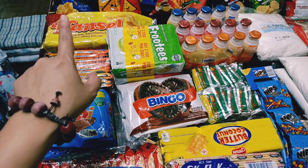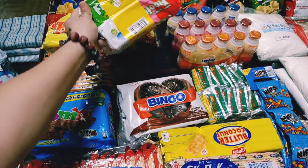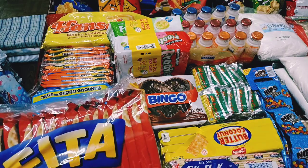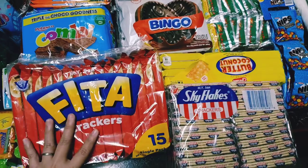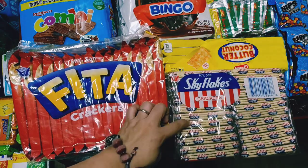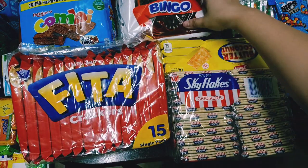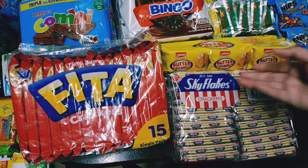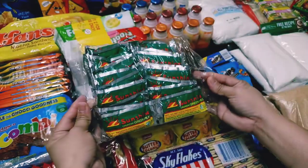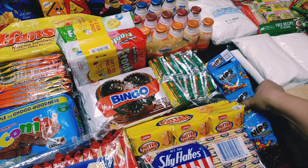Mga random na biskuit: Hansel, My Hero, Frutis — dalawa, promo buy two for only 88 pesos. Bingo combi na biskuit. Fita — pinapartner sa kape, at nilalagyan ng peanut butter ni Ate Kai-kai. Sky flakes — pinapartner din sa kape o gatas. Cocoa Butter — favorito ni Abby. Naalala niyo ba to nung kabataan natin? Sunshine! Nakakamiss kumain nito, sobrang sarap. Buti na lang may mga nakikita pa tayong ganyan ngayon. Then Nips.